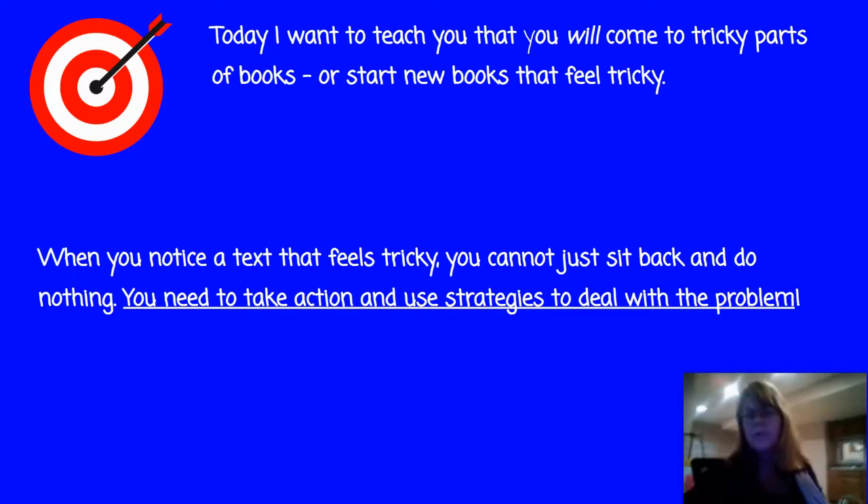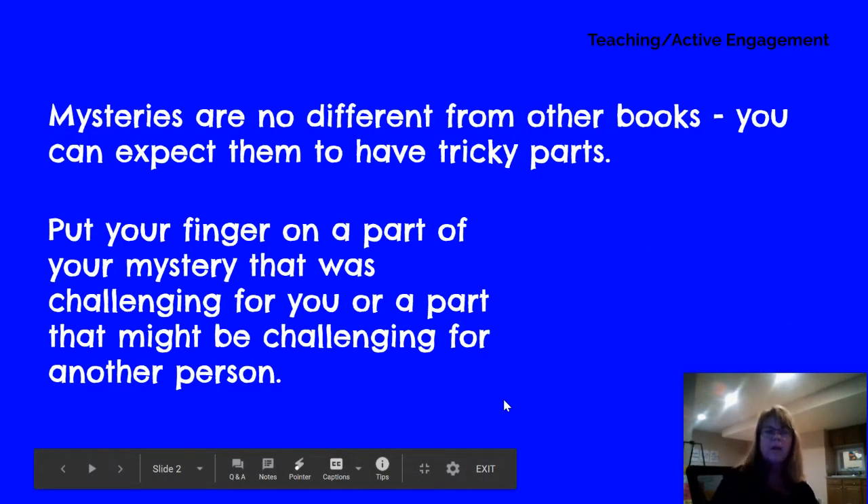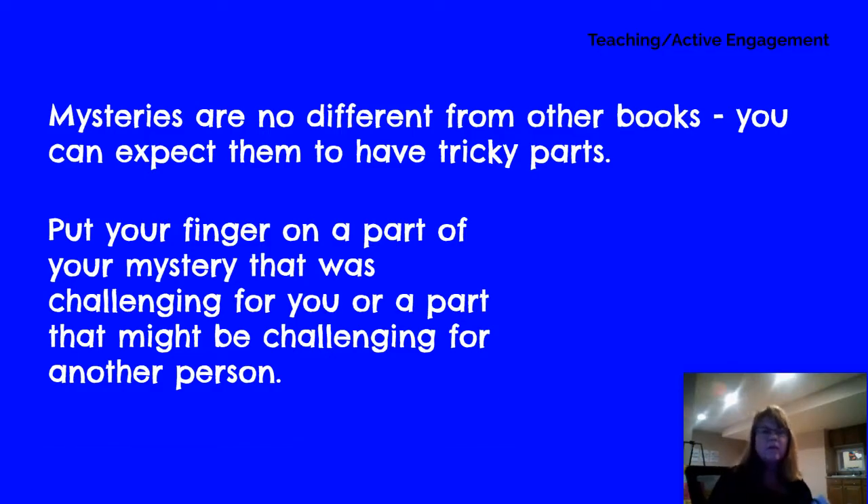Rereading doesn't always help, does it? So we're going to work through our book together to try and figure that out. Mysteries are no different than any other book — you can expect them to have tricky parts, not just the clues themselves. I want you, when you're reading your book, to put your finger on a challenging part and think about what you should do.